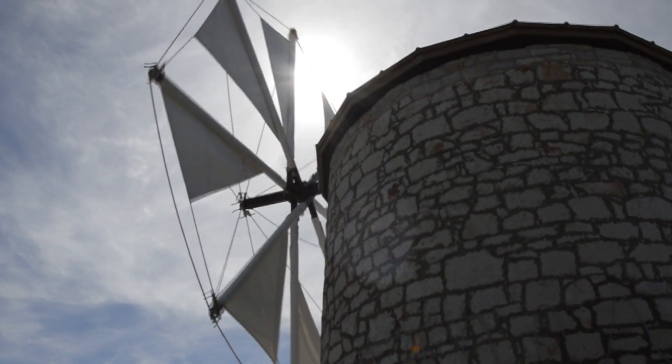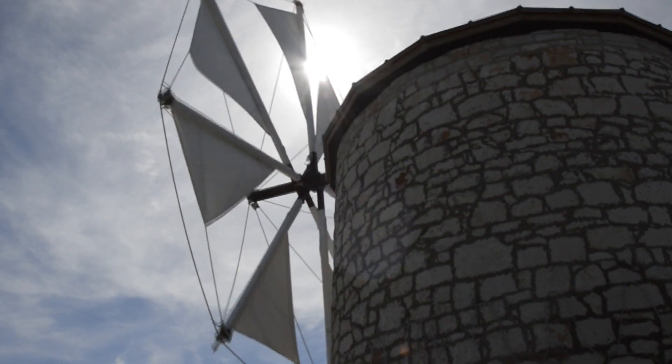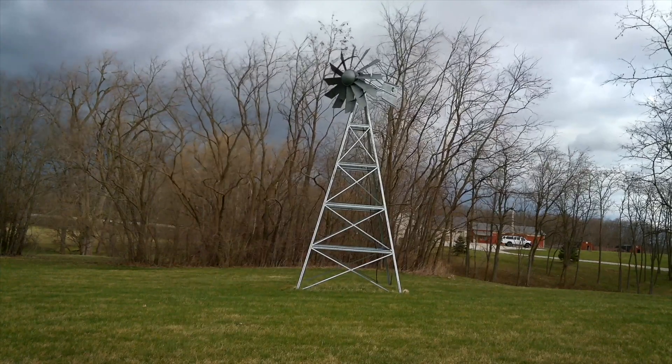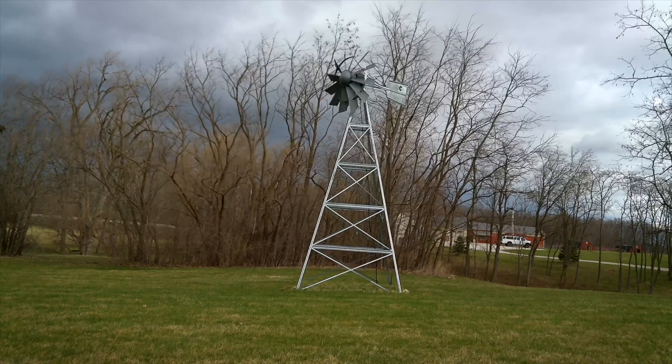And let's not forget the role of small-scale wind power. Wind turbines aren't only the towering giants we see offshore or in wind farms. Smaller residential wind turbines can contribute to a sustainable, decentralized power grid, enabling individuals to generate their own clean energy.